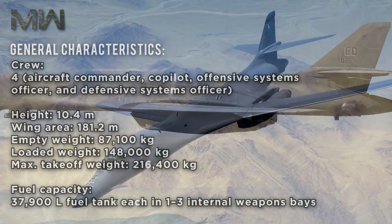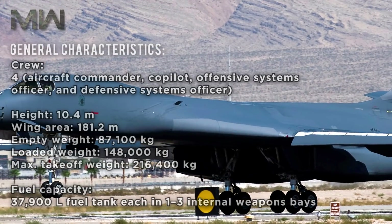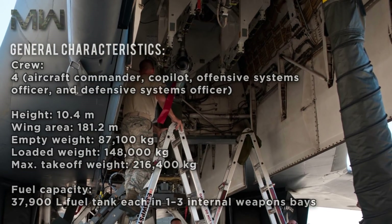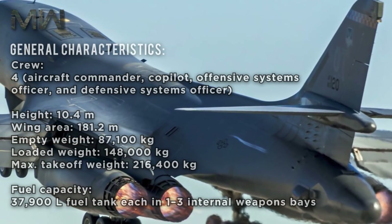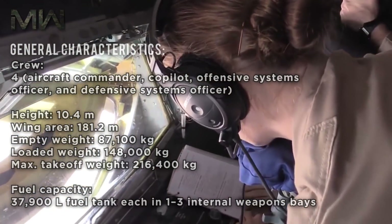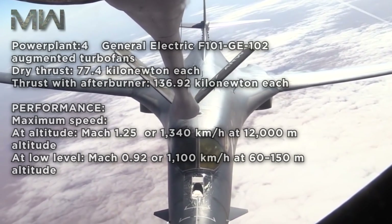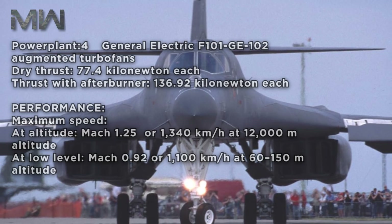Of its general characteristics, it carries a crew of four: an aircraft commander, a co-pilot, an offensive systems officer, and a defensive systems officer. Its height is 10.4 meters with a wing area of 181.2 meters squared. The empty weight is 87,100 kilograms, with a loaded weight of 148,000 kilograms and a max takeoff weight of 216,400 kilograms. Its fuel capacity includes a 37,900-liter fuel tank carried in one to three internal weapons bays. The powerplant consists of four General Electric F101-GE-102 augmented turbofans with a dry thrust of 77.4 kN each and thrust with afterburners of 136.92 kN.